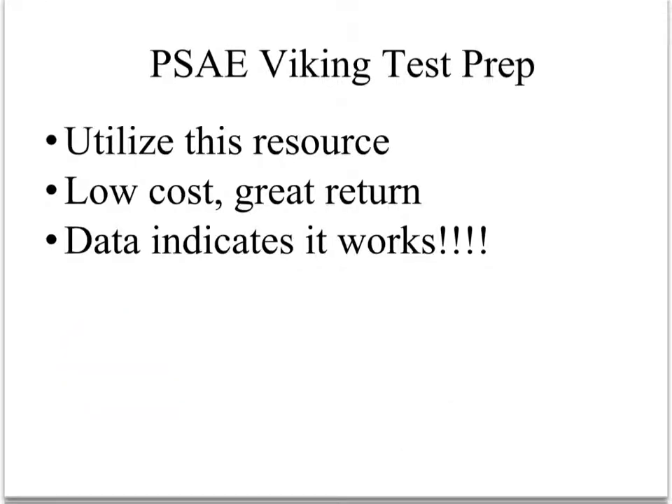Another way that HFU can help out your student is through the PSAE Viking Test Prep. It's a relatively low-cost resource with great returns on that investment, and the data we're going to go over indicates that it does work.